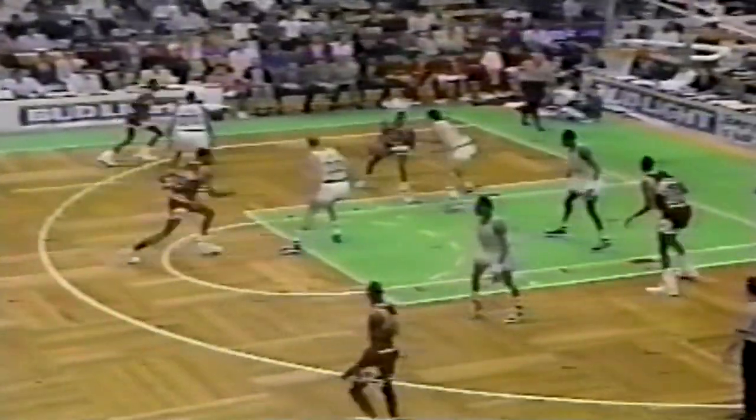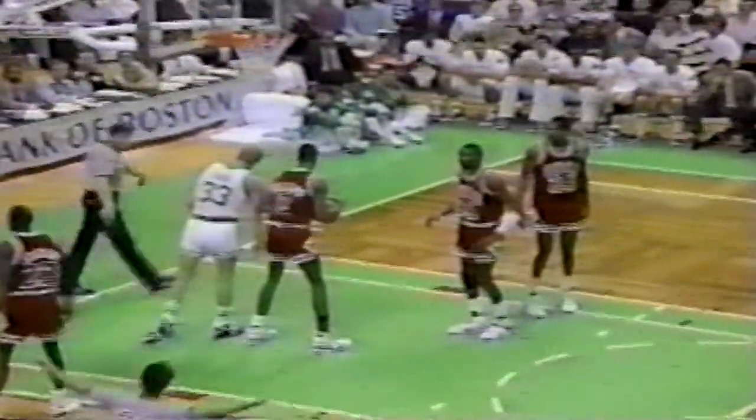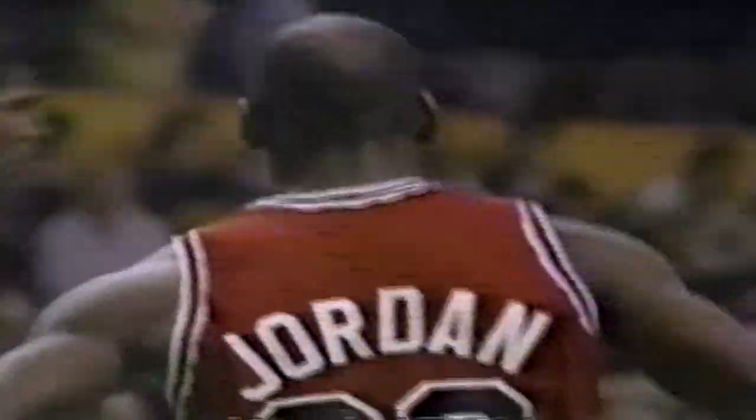Rebound tipped off to the Bulls but a foul on Michael Jordan over the back of Larry Bird. Second foul on Michael Jordan. Boston gets another chance. Brian Shaw feeds it wide left to Dennis Johnson — the long jumper is good on the left wing. Dennis Johnson has five.